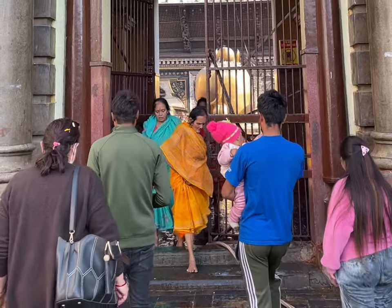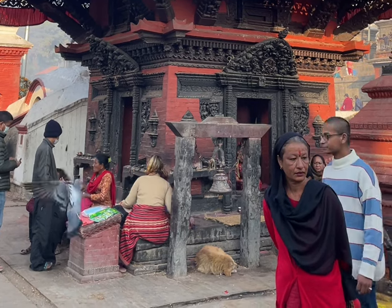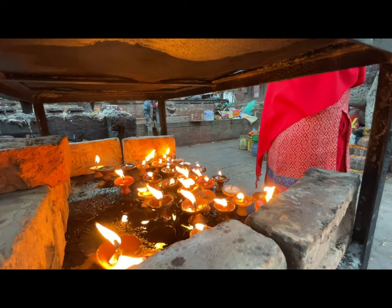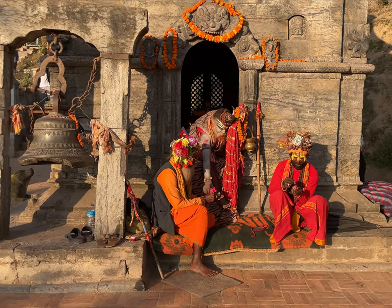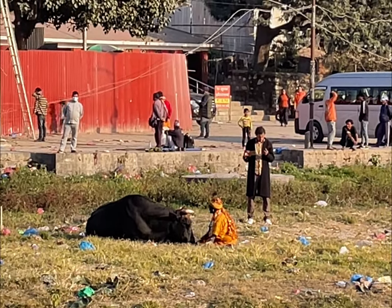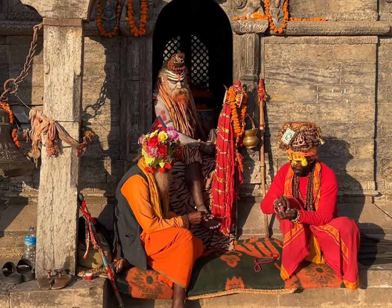Certain parts of the Pashupatinath Temple are off-limits to non-Hindus. The temple is a place of daily worship and rituals, and Hindus can be seen offering prayers and performing various religious rituals throughout the day. You will also see many Sadhus around the temple. Sadhus are holy men who have renounced worldly possessions and dedicated their lives to spiritual pursuits. They are recognizable by their distinctive appearance — they typically wear saffron robes and have long hair and beards. Many Sadhus also have color and ash smeared on their faces and bodies, which is a symbol of their devotion.